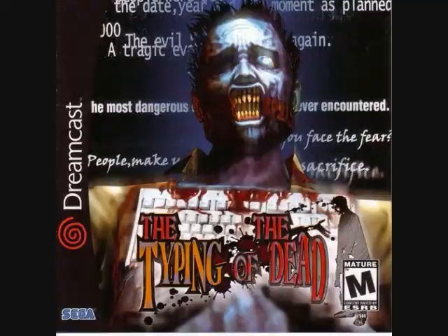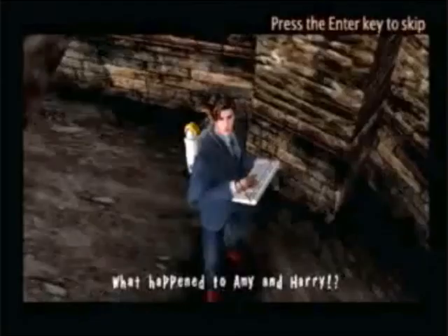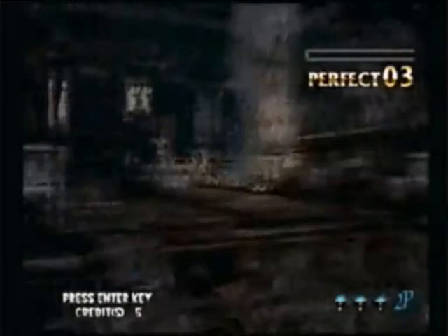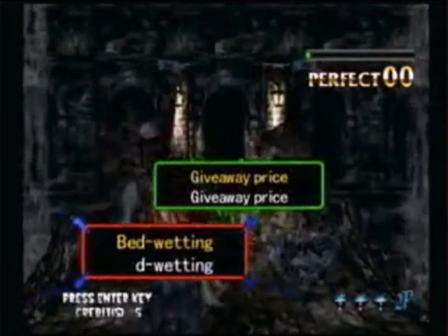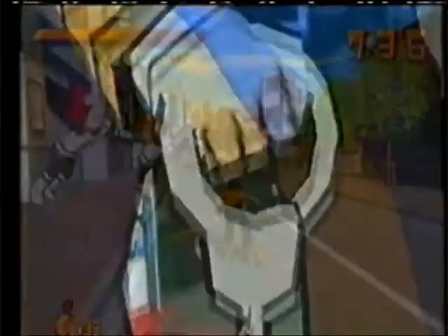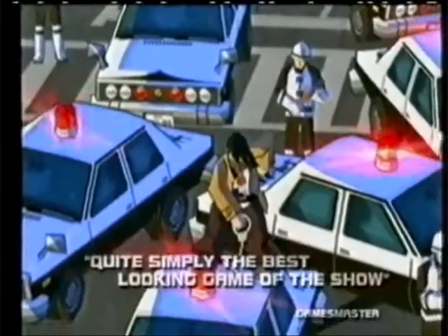In March this year, The Typing of the Dead was released — amazingly a home port of another Japanese arcade game. This combined the keyboard peripheral and light gun game together, and had you frantically type out words to shoot the zombies in House of the Dead 2. Far more fun than it ought to be, this game was such a cult hit that the following year the US would see it released there as well. In June this year, Jet Set Radio — or Jet Grind Radio as it was known in the US — was released, and this was another huge critical hit for Sega, as you skate around a Tokyo-like city doing graffiti whilst listening to a stack of awesome J-Pop tracks.